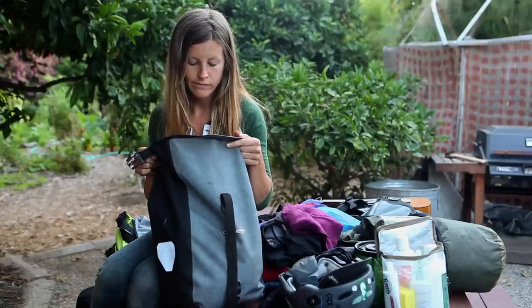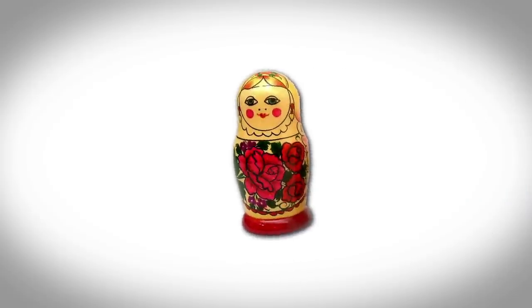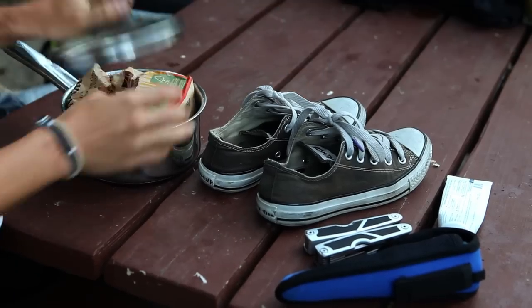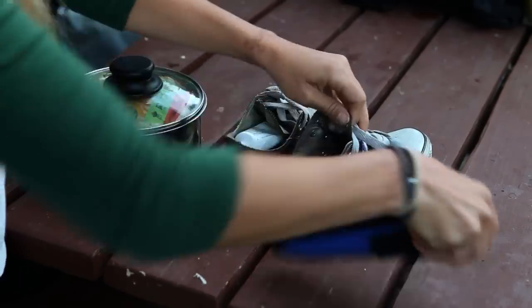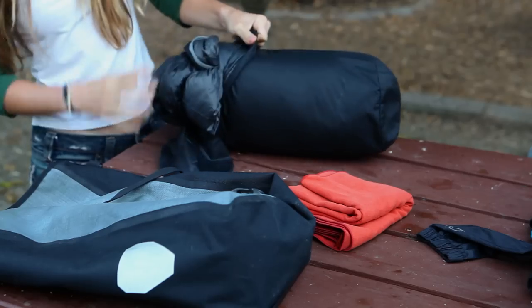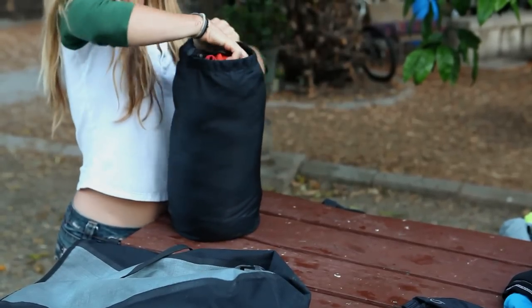If you're still having trouble fitting all your stuff, you can utilize more space with a technique that we like to call a good old-fashioned Russian doll. If you're carrying a pot, shoes, a box, anything with space inside of it, you can stuff other things in there to make more room. You can save even more room by rolling your clothes and using compression and stuff sacks to hold those loose items and squeeze in a few more inches of space.